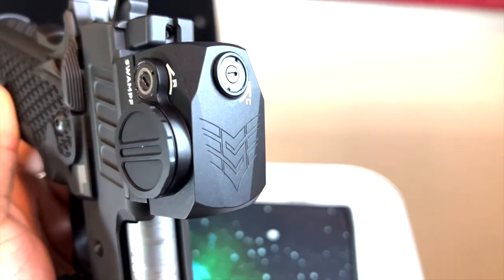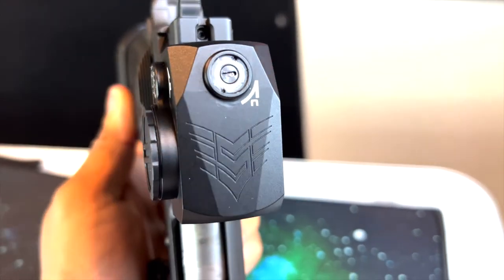Some people have commented like, 'oh it's so ugly,' but let's be real — almost every closed emitter is ugly. They're not really aesthetically pleasing. But I think Swamp Fox did their best trying to make it aesthetically pleasing. They put the Kraken logo on the side, the Swamp Fox logo on top, and give it a downward slope with some nice cuts to the optic. Windage and elevation adjustments are very similar to other optics on the market.